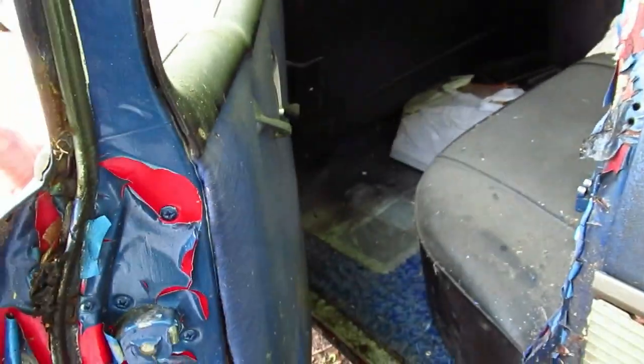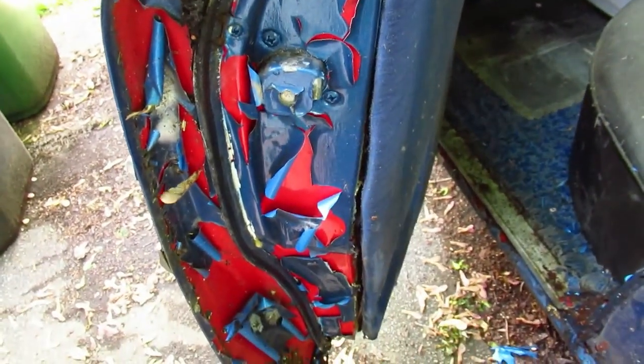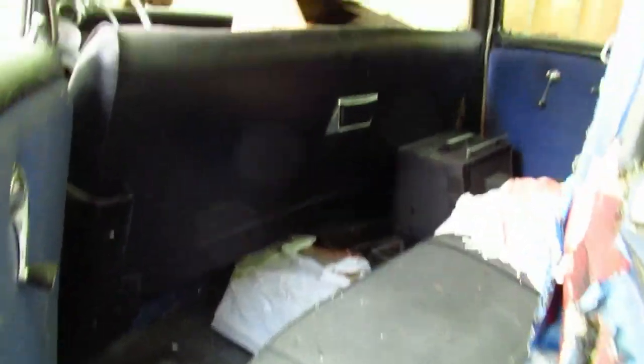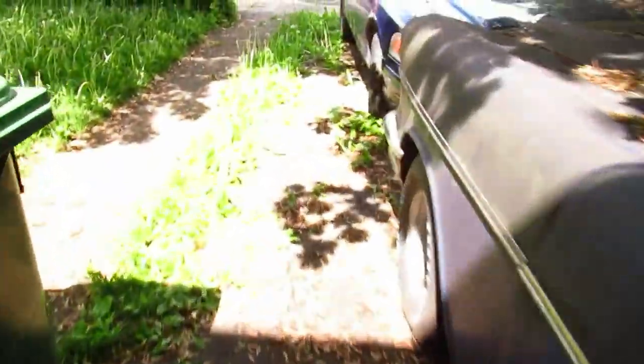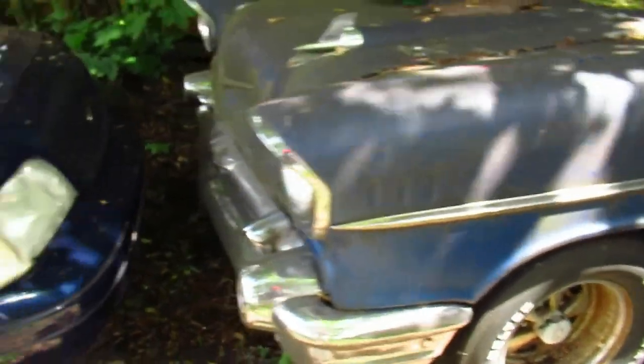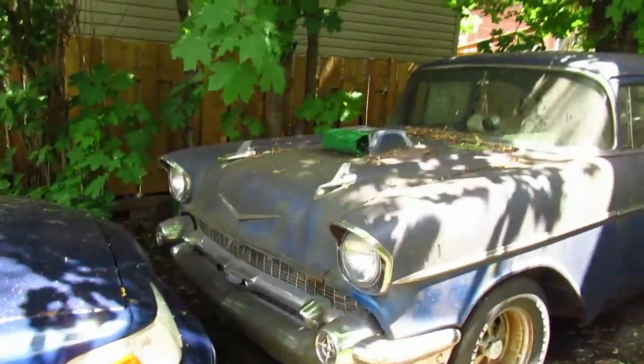Oh wow — you can see it used to be red, and now it's blue. Well, Bill, if you're around buddy, I hope you're glad to see me filming and documenting this for my many fans, because now you're gone and your cars will soon be going to other homes to be restored.